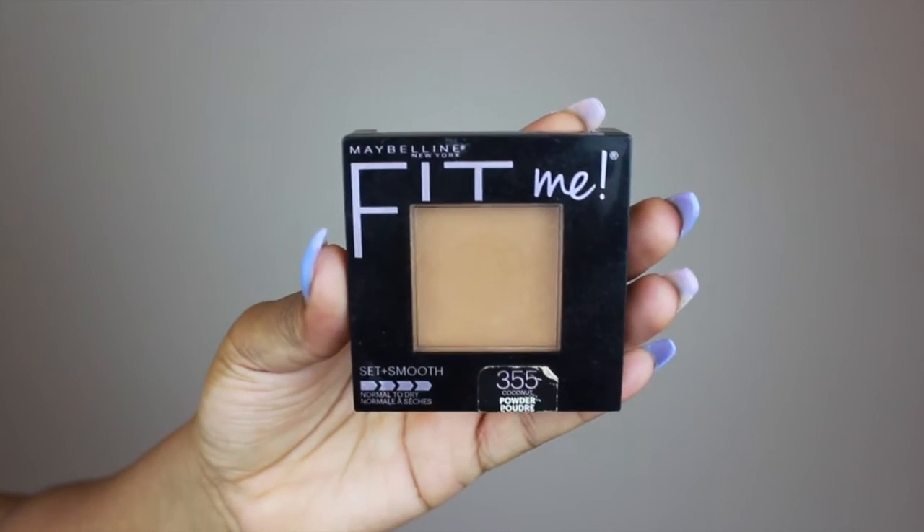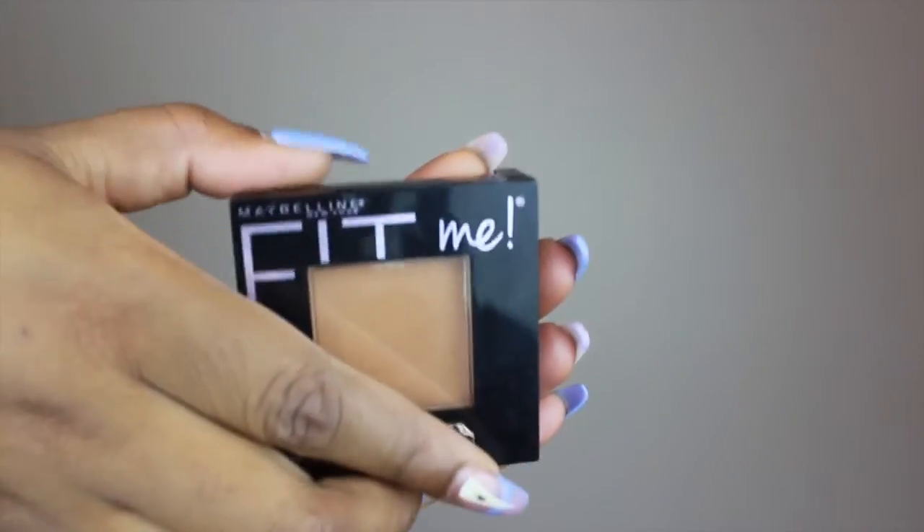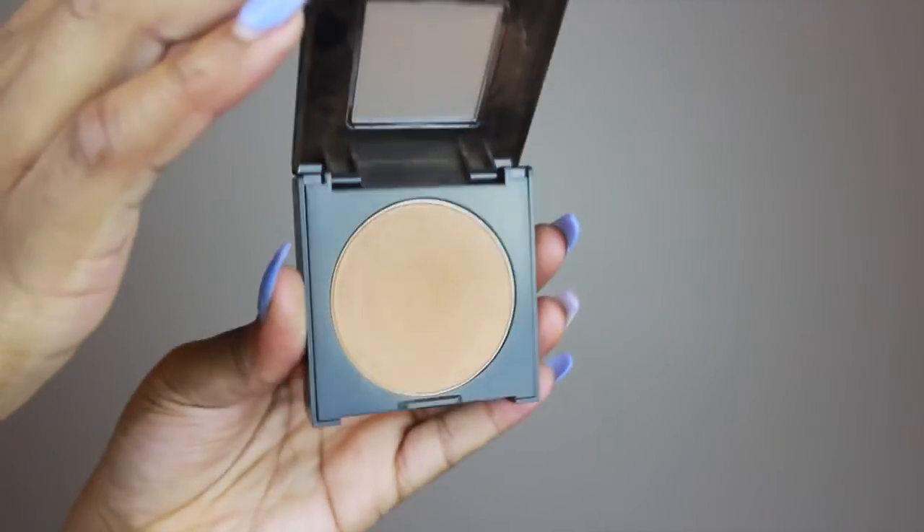Also important is a setting powder — you cannot complete your face without a setting powder. I use Fit Me by Maybelline. It matches perfectly with my skin and blends makeup amazingly. It's a drugstore product, super cheap and affordable, you can find it anywhere. And it keeps my makeup intact all day.